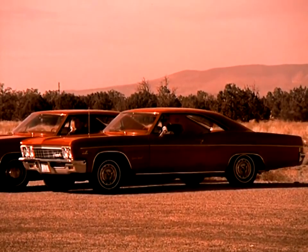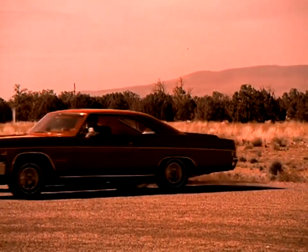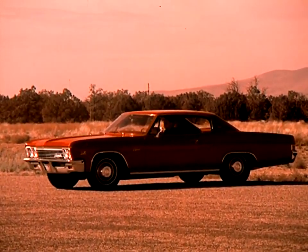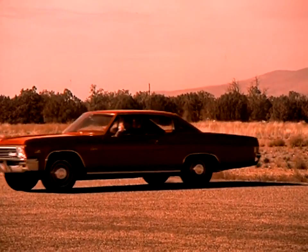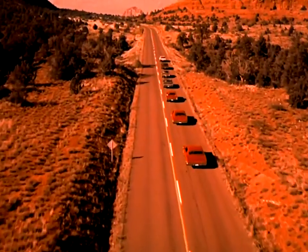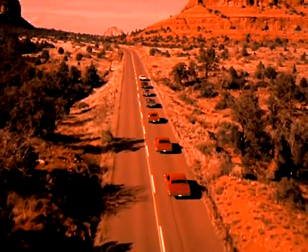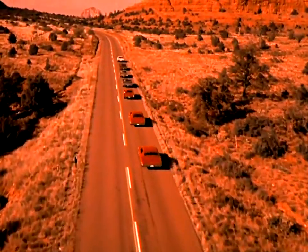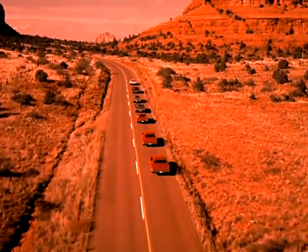Sell the red-hot power-punching 427 — the street version at 390 horsepower, and the high-performance 427 with solid lifters at 425 horsepower. In 1966, your big story is engines. Demonstrate and sell. Sell the full range of Chevrolet power and performance in 1966.